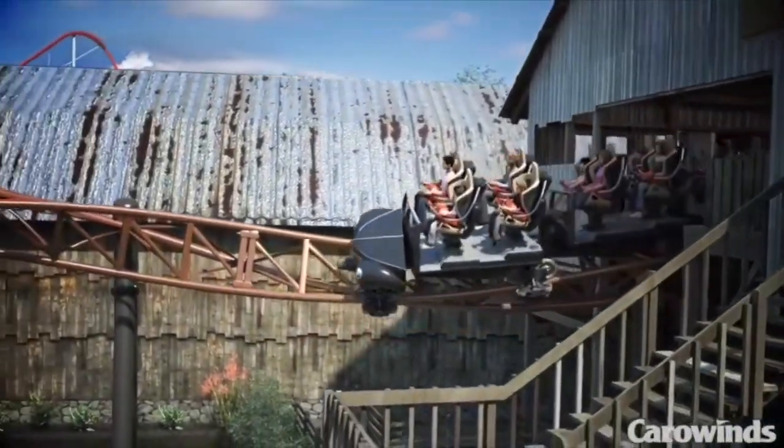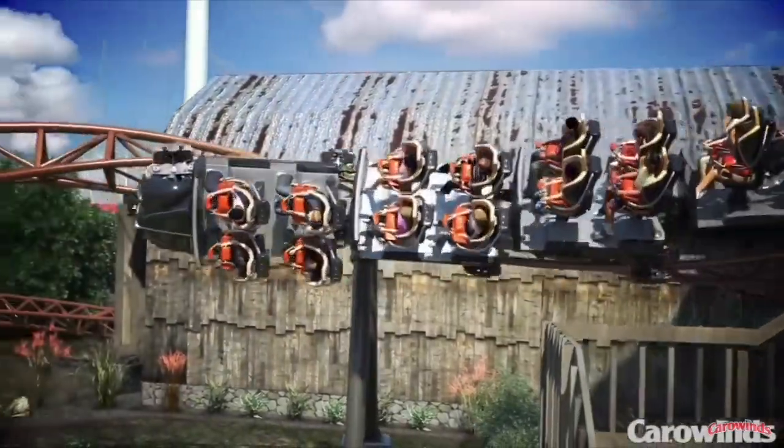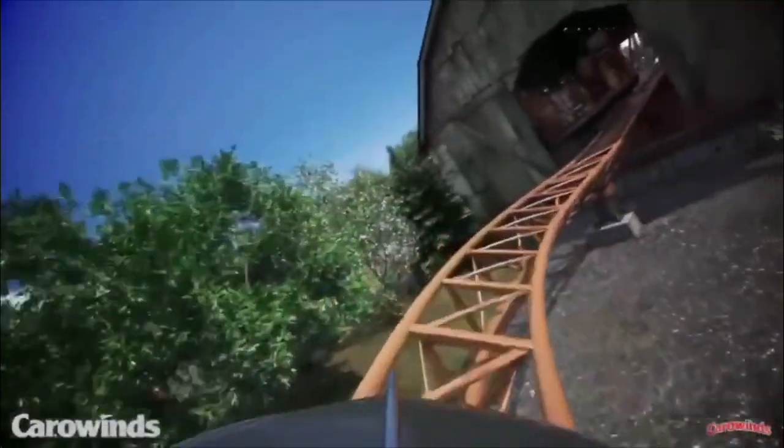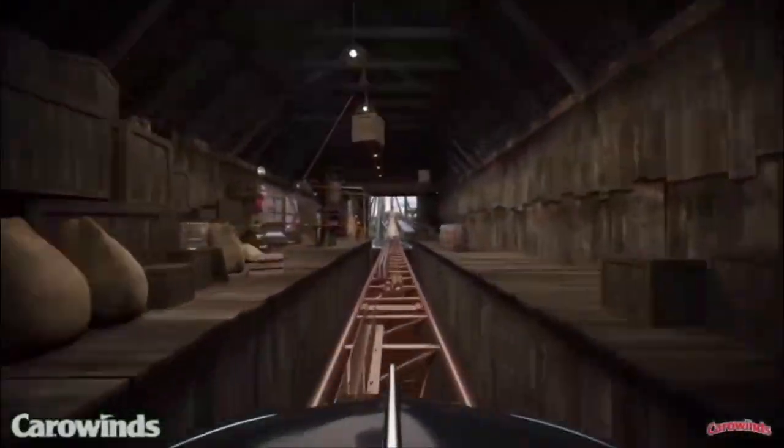Carowinds has unveiled their new 2019 additions, which will be Blue Ridge Junction, a new seven acre themed area, and Copperhead Strike, a new double launch coaster by Mack Rides.